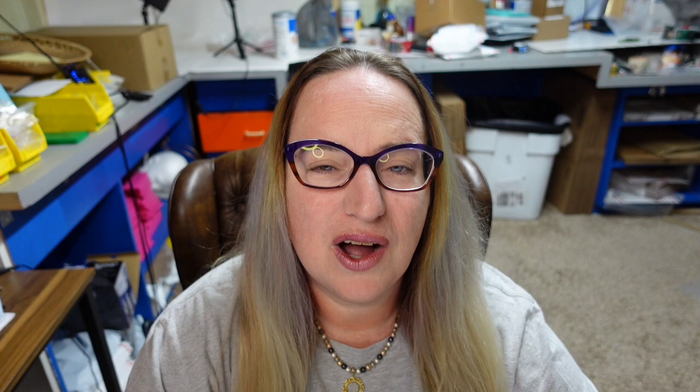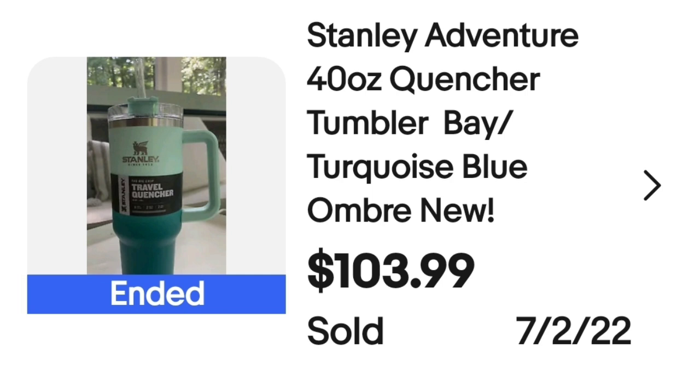This next one had a ton selling right at the $100 mark. I have never heard of this brand — it is an insulated tumbler, kind of like Yeti. They are Stanley Adventure. This is a Stanley Adventure 40-ounce Quencher in blue and turquoise ombre. This one sold for $103.99. It clearly says Stanley on the front, so keep an eye out for these.